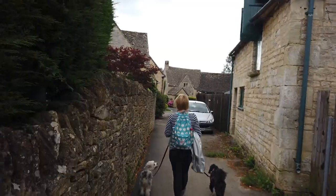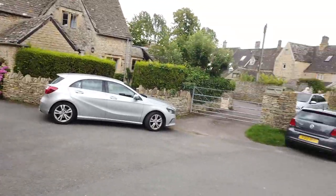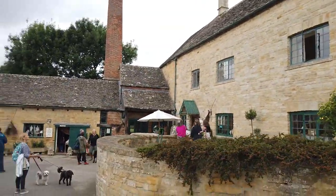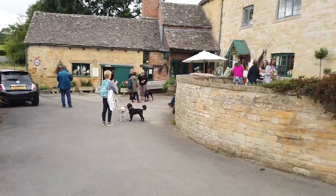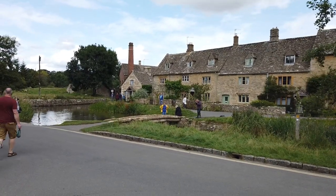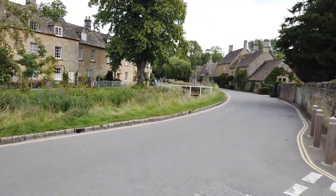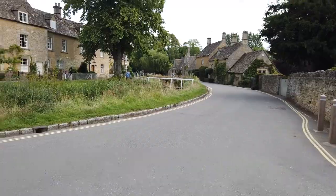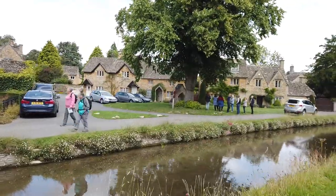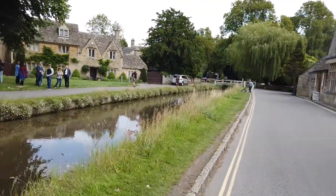We're walking out into this area which does look very pretty — assuming this is Lower Slaughter. Yes, I can see the attraction of this place, it does look very nice. There's a craft shop and cafe. We've come from where the mill is and we're now walking down here, which all looks very pretty indeed. It's certainly a very pretty area with the stream running right through the middle of it.